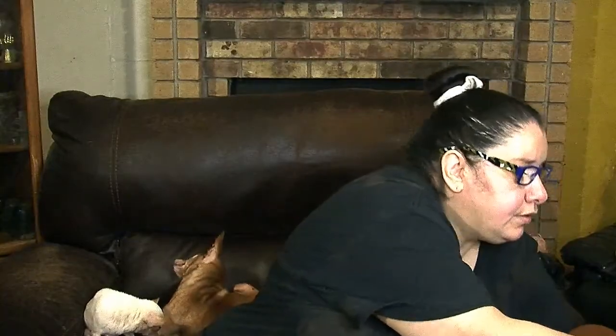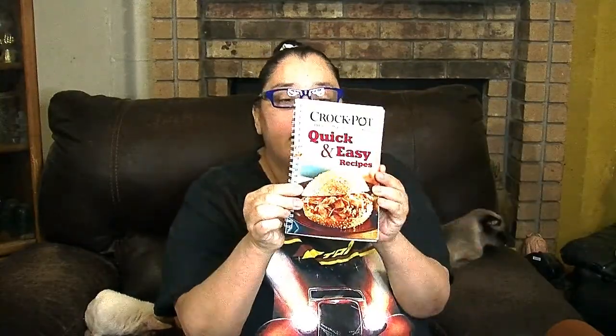Now we're going to start on the cookbooks — a quick run through of what's out there. This is a softback little spiral notebook about crock pot quick and easy recipes — all kinds of sandwiches, quick meals, noodles, and all kinds of goodies you can prepare for your family. These little spiral notebooks are a real good bargain, quick and easy to look through.